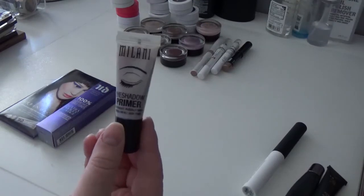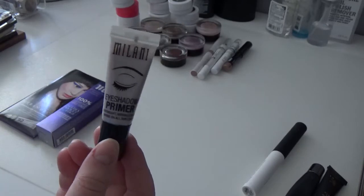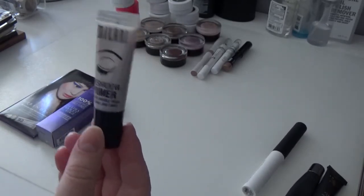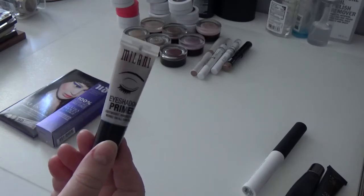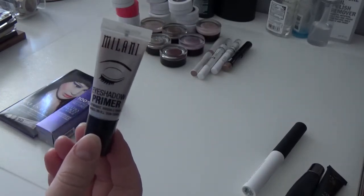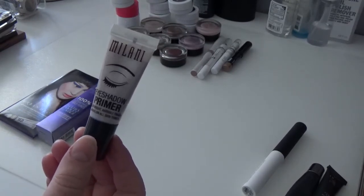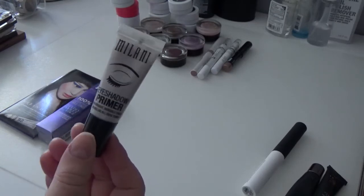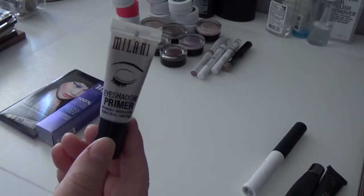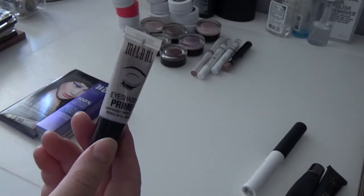Next I have the Milani Eyeshadow Primer in Nude — it's almost clear but not quite. This is an awesome drugstore eye primer, probably the best drugstore eye primer I've used so far. Maybelline just came out with new ones that I really want to try. But right now I'm really enjoying this one and it's great for drugstore tutorials too. I have oily eyelids and this works really great — I would highly recommend it.